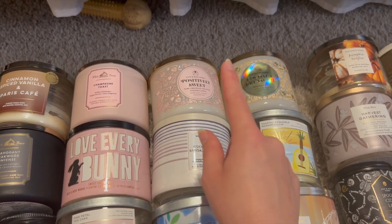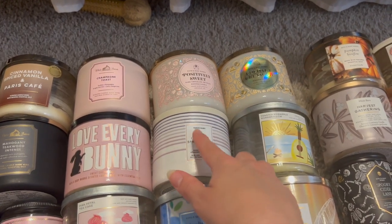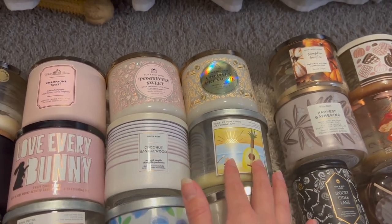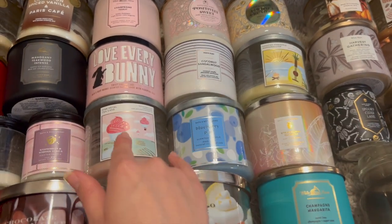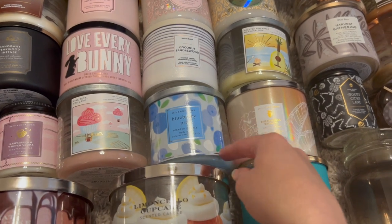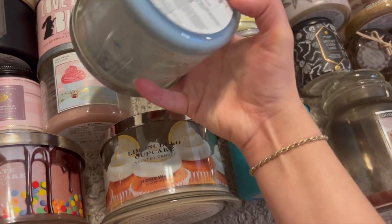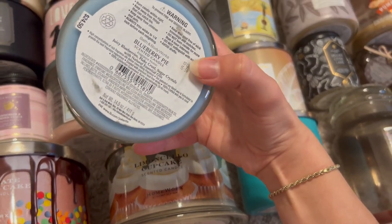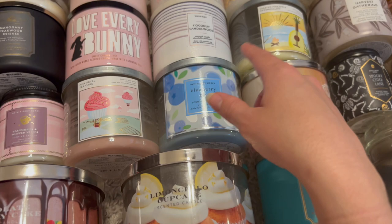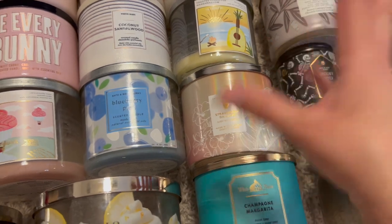Dark chocolate truffles was such an amazing scent — I hope they bring it back for Valentine's Day. Coconut sandalwood I absolutely adore and already have a backup. Coconut cream pie was a wonderful summer scent, toasted pineapple marshmallow was great, pink petal tea cake I already have a backup of. Blueberry pie wasn't very strong, and strawberry daiquiri was just okay.